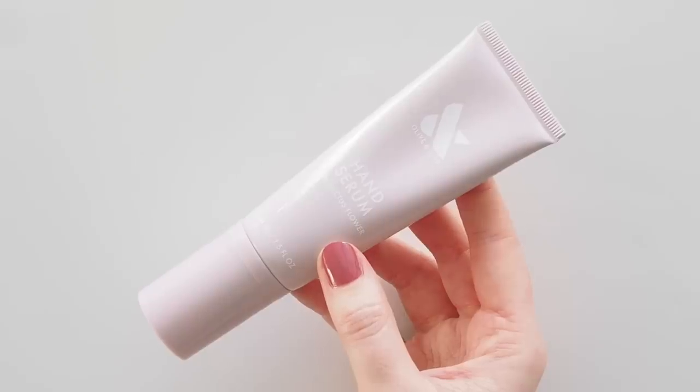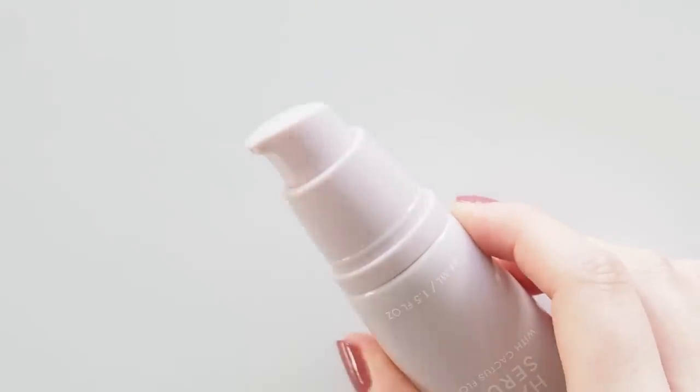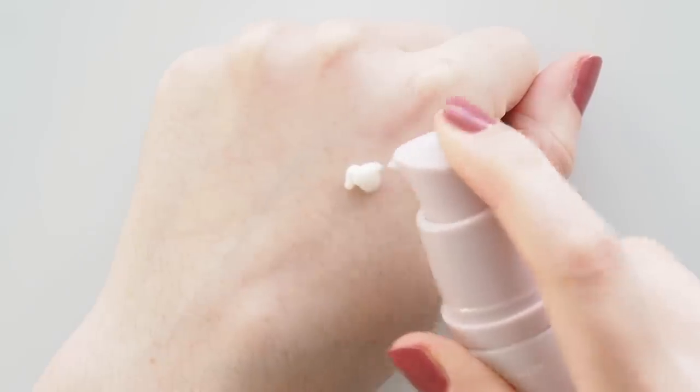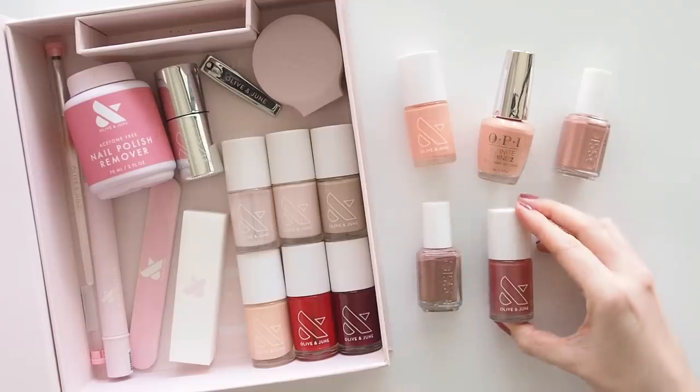Finishing with the lightest of them all: Olive and June's Hand Serum. This fragrance-free tube launched in September last year and hasn't left my desk. Just like a face serum, it has a thinner texture than most hand creams so it sinks in so quickly and you can get straight back to your keyboard.